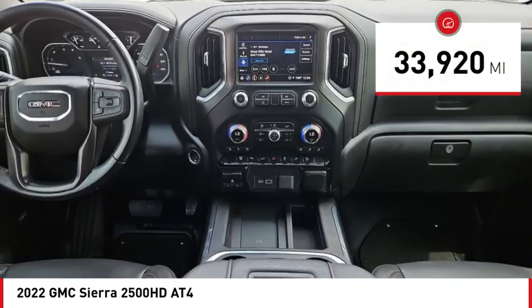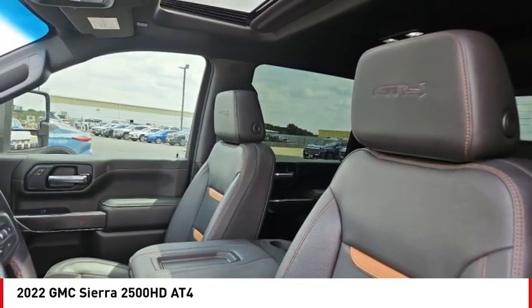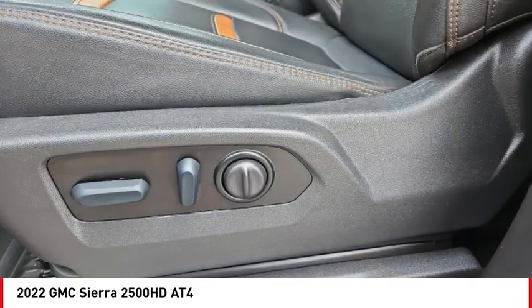This vehicle has less than 35,000 miles. Searching for a dependable vehicle that looks great too? You found it. So stop in today.